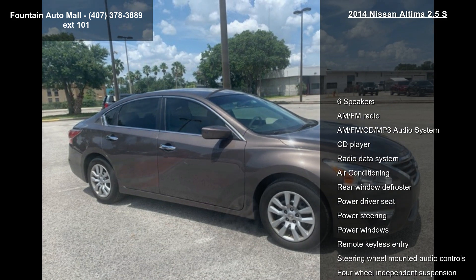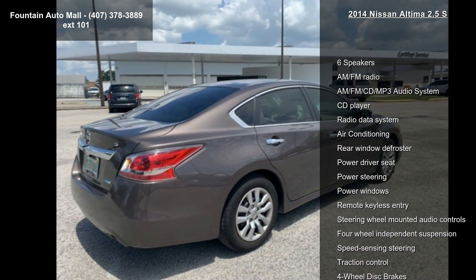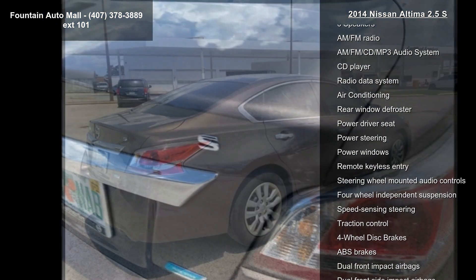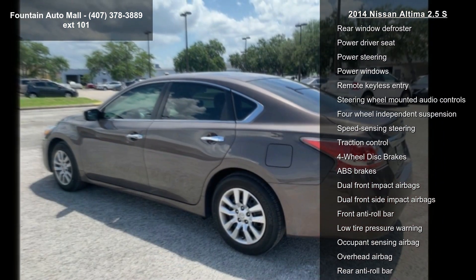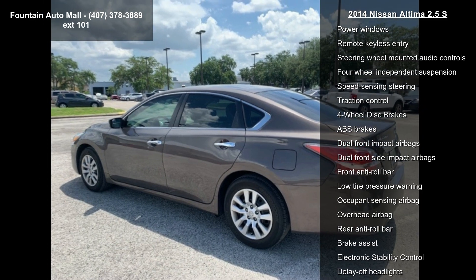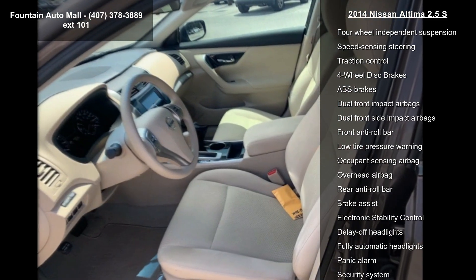Enjoy these notable features: 6 speakers, AM-FM radio, AM-FM CD MP3 audio system, CD player, radio data system, air conditioning, rear window defroster, power driver seat, and power steering.